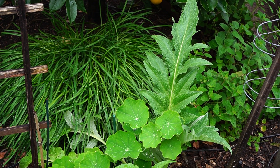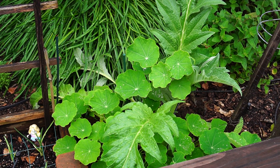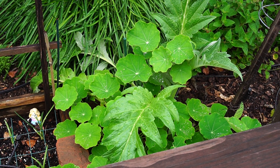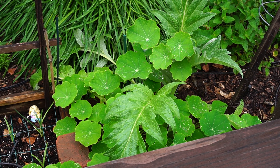I'm not sure what's going on with this artichoke — it just keeps putting out beautiful leaves, but no stalks yet. And the nasturtium, right on cue, is popping up all over.